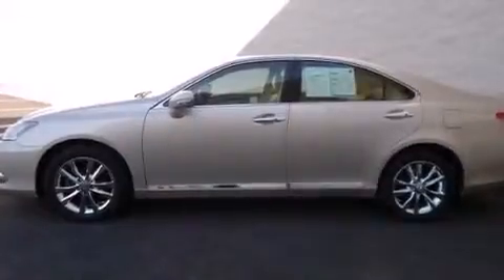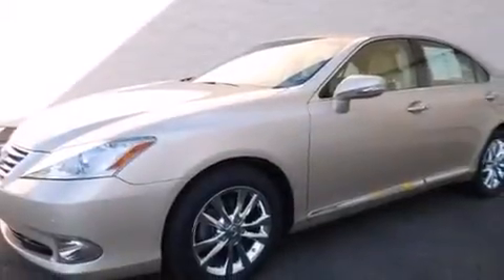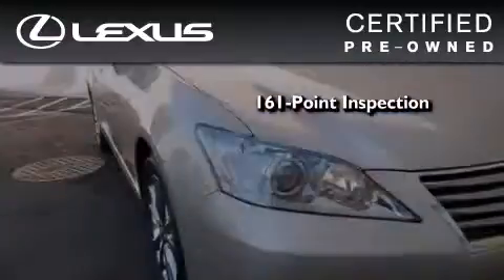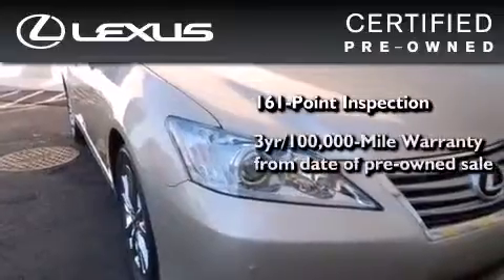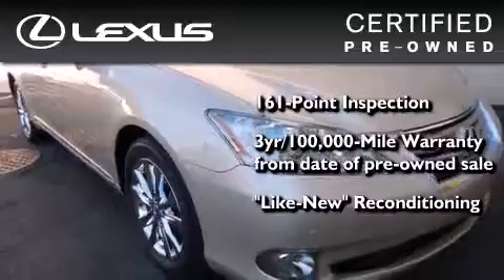With an EPA estimated rating of 28 miles per gallon on the highway, this vehicle helps leave money in your pocket where you want it. You can have peace of mind while considering this certified Lexus. It's undergone a meticulous 161-point inspection, it comes with a three-year, 100,000-mile warranty, and it has been reconditioned to the level that is virtually indistinguishable from a new Lexus.